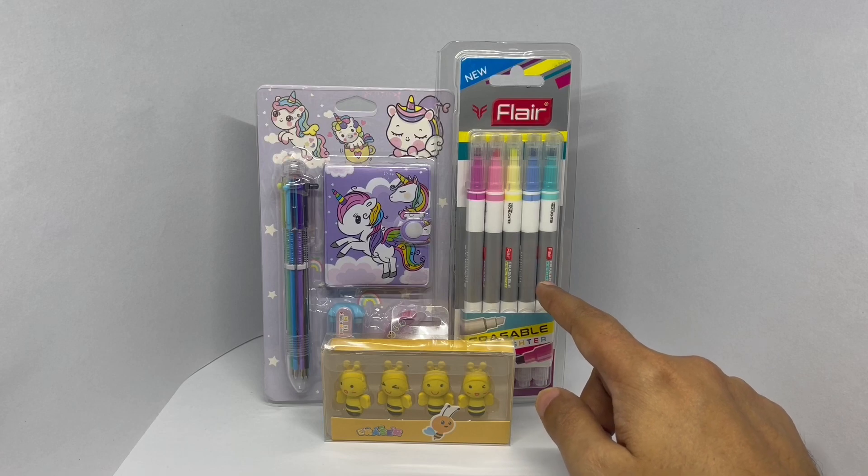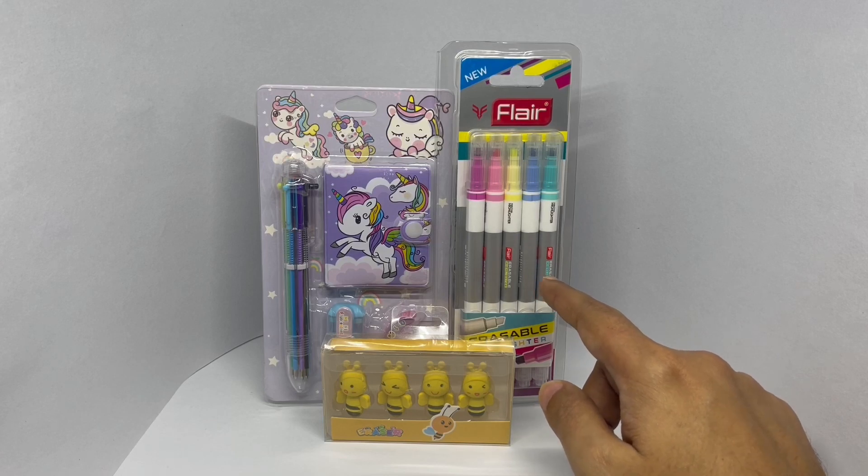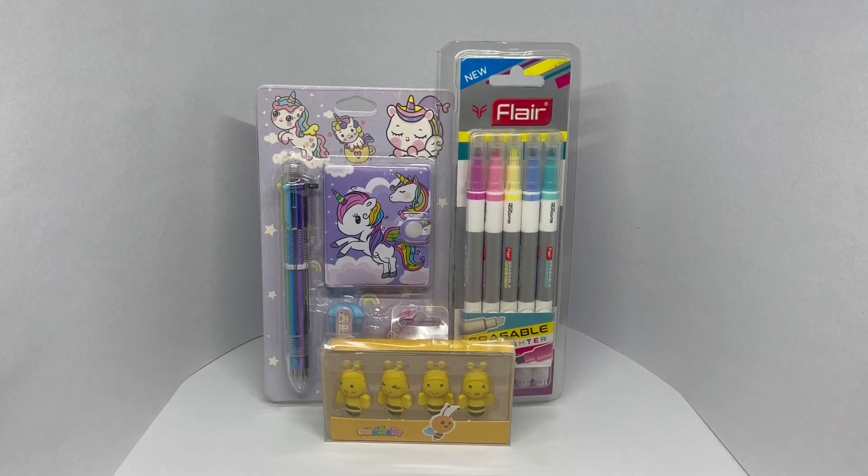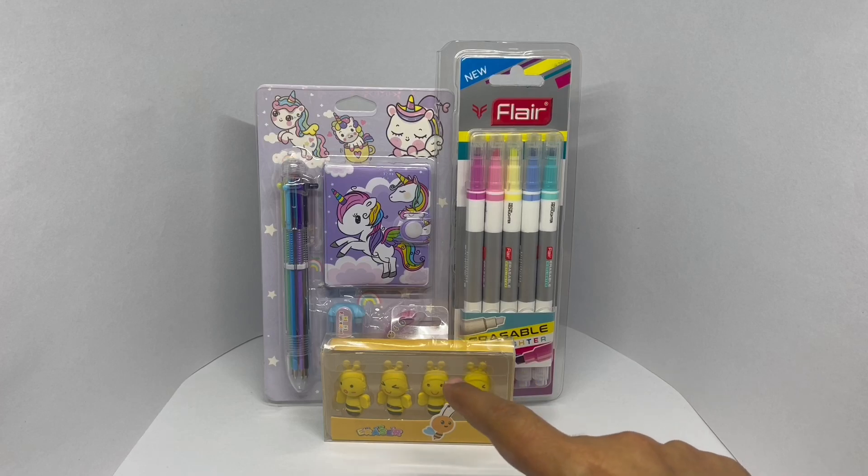It's this one. This costs 150 rupees or about $2. Hope you got that one right. We have two more.